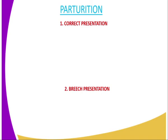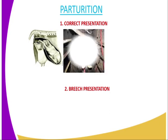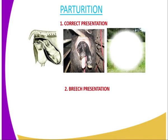What are the two categories of paturation? We have correct presentation. During paturation, we can have correct presentation. In correct presentation, this is whereby the young one will come out through the vulva while the head rests in between the two forelimbs. Then we have the images of correct presentation.